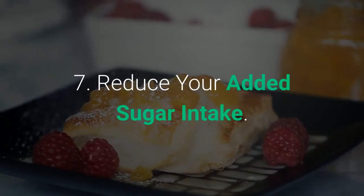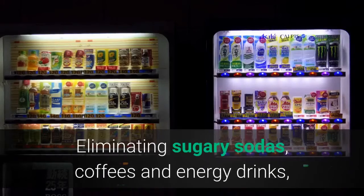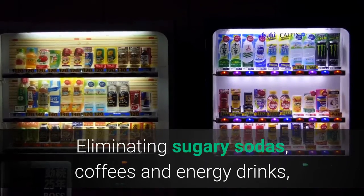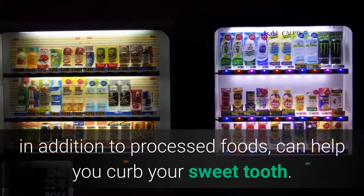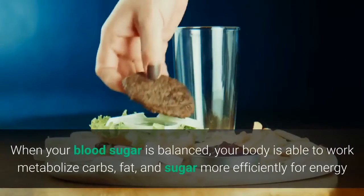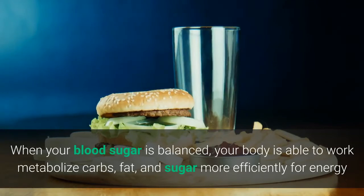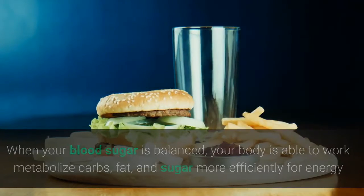7. Reduce Your Added Sugar Intake. Eliminating sugary sodas, coffees and energy drinks, in addition to processed foods, can help you curb your sweet tooth. When your blood sugar is balanced, your body is able to metabolize carbs, fat, and sugar more efficiently for energy.